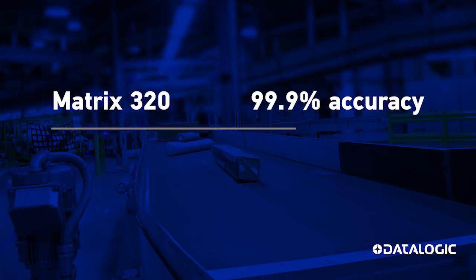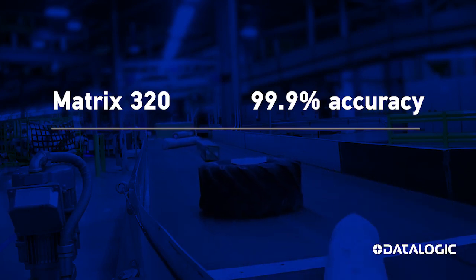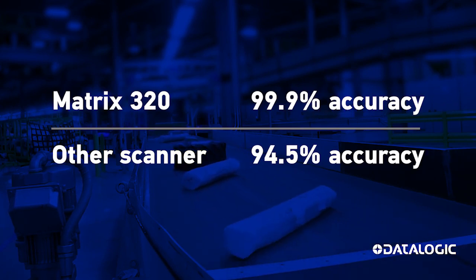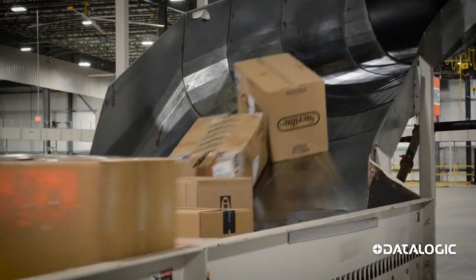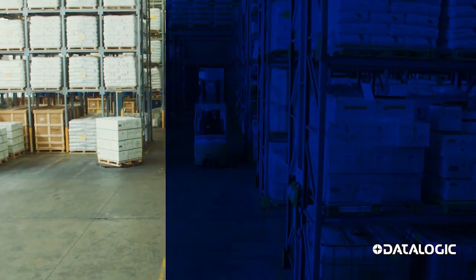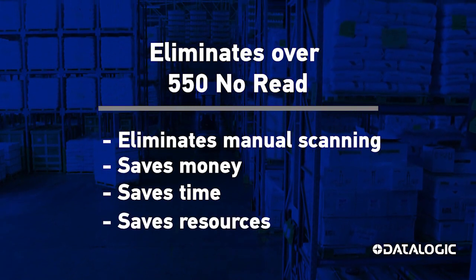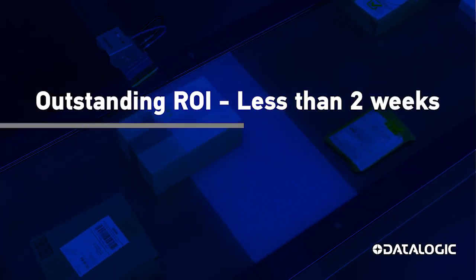In a side-by-side test, the Matrix 320 registered 99.9% of barcodes presented, compared to another imager that registered only 94.5% on the exact same parcels. This is a significant difference. In applications such as e-commerce, distribution, and 3PL, where over 10,000 parcels are being scanned daily, the Matrix 320 eliminated over 550 daily exceptions that required manual attention. This productivity delivers an excellent ROI in less than two weeks.